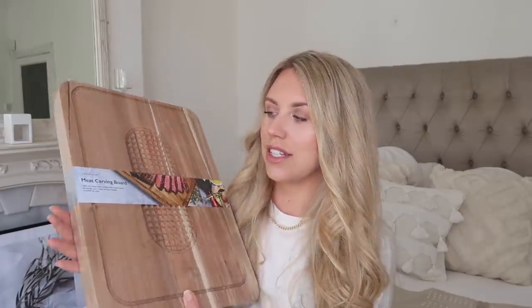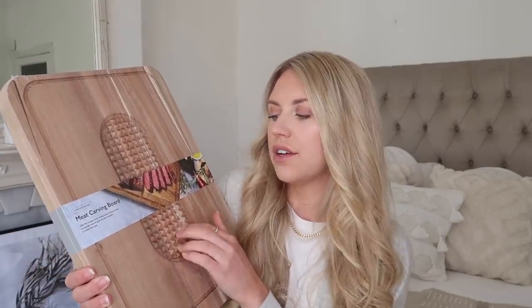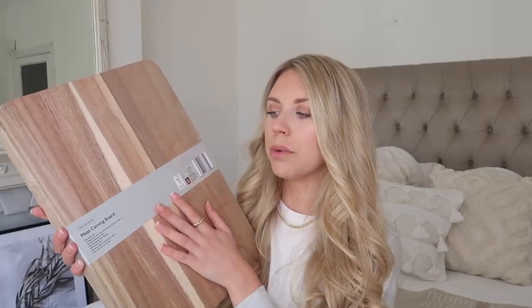We have a meat carving board which I bought from HomeSense years ago, and there is a slight crack down it. I spotted this in Aldi for £10.99. It's a meat carving board which has this kind of texture running throughout the middle to allow the juices to flow. Textured on one side, but also plain and simple on the other, should you wish to use it as a serving platter board or just a chopping board.